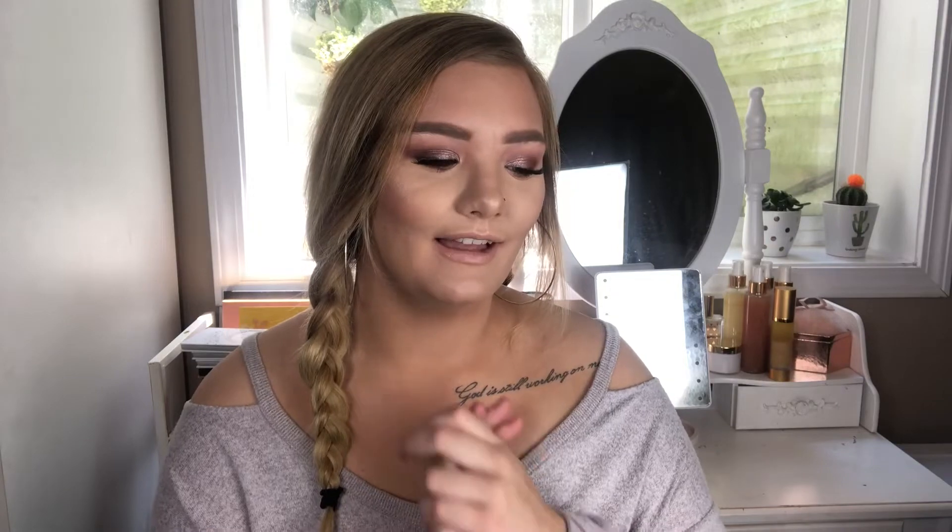Hey guys and welcome back to my channel. So today I have a little haul for you guys — well, I wouldn't say little but I also wouldn't say it's a huge haul, but I do have quite a few things here because I use shopping as a coping mechanism. I like to buy things when I'm sad, and so this is what we end up with. I have like a mini PR slash shopping haul here. I'll tell you guys what was PR. Let's go ahead and just jump into it.